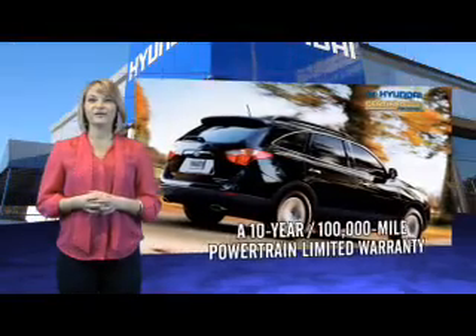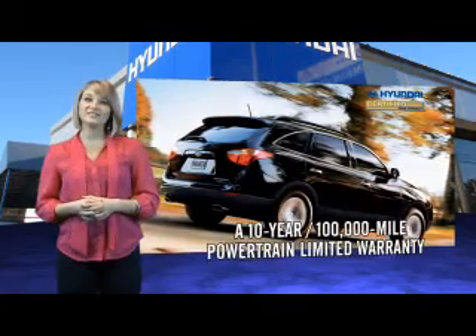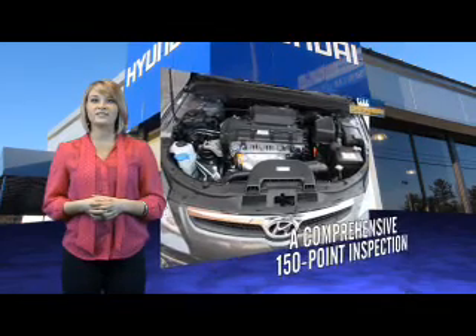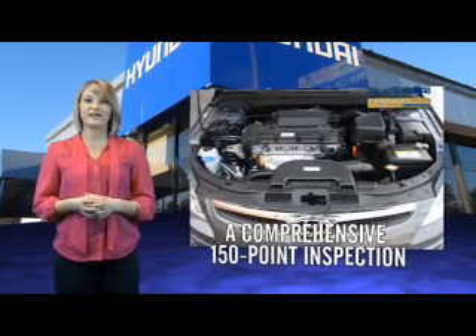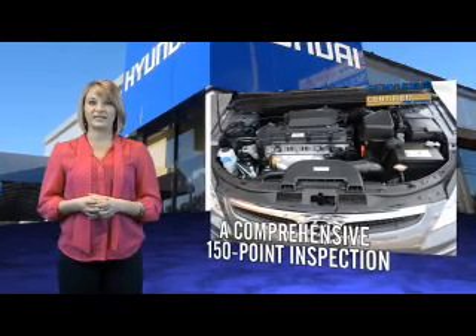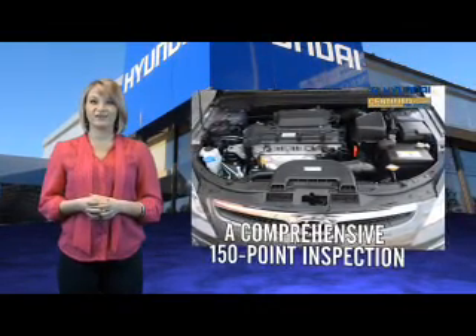Selecting a Hyundai-certified pre-owned vehicle is the clear, confidence-inspiring choice. Along with great fuel economy, safety, style, and technology found in all Hyundai vehicles, you'll benefit from a 10-year, 100,000-mile powertrain limited warranty, plus the remainder of the 5-year, 60,000-mile new vehicle limited warranty.